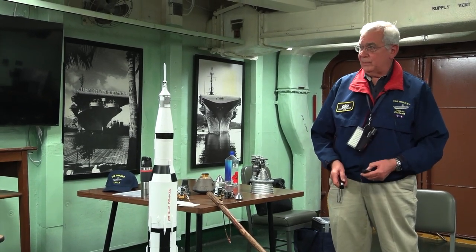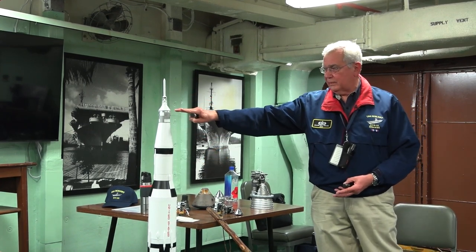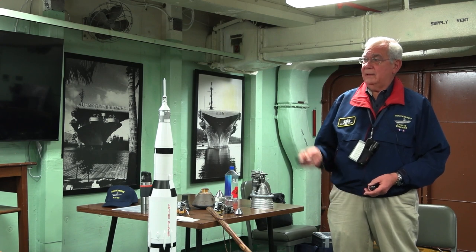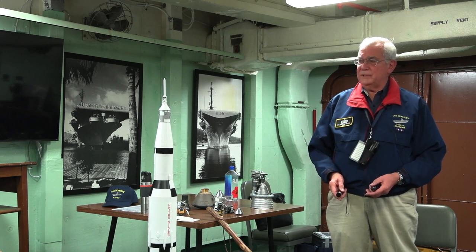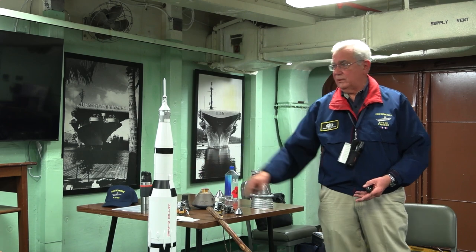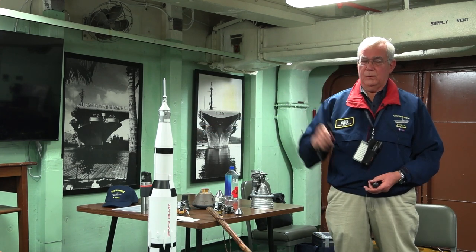After the astronauts check out the command module, service module, and the lunar module — confirming nothing got broken during ascent — mission control gives them the very important command: 'You are go for TLI' — translunar injection. The upper stage will light up again, burning to get the mission equipment going at the escape velocity necessary to get to the orbit of the moon.